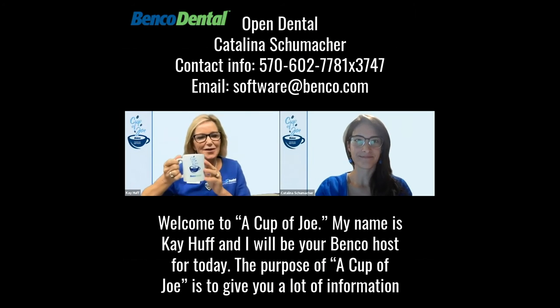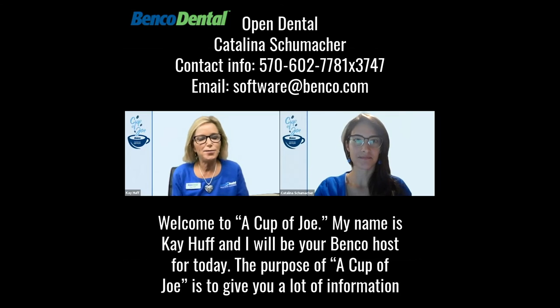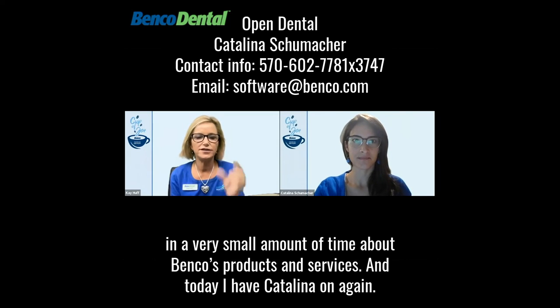Welcome to A Cup of Joe. My name is Kay Huff and I will be your Benco host for today. The purpose of A Cup of Joe is to give you a lot of information in a very small amount of time about Benco's products and services.